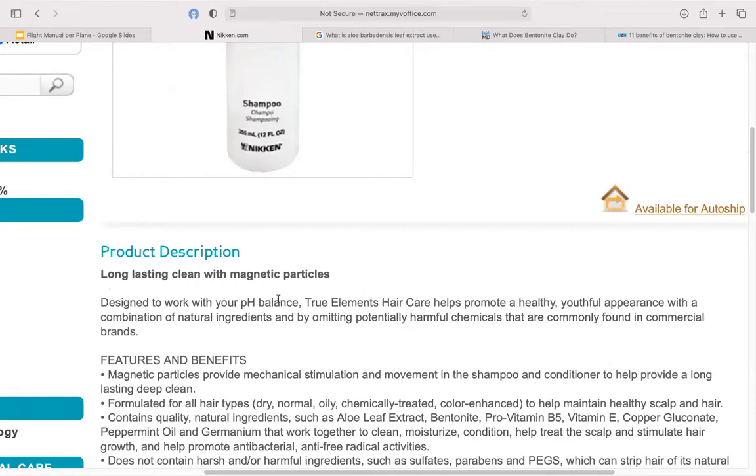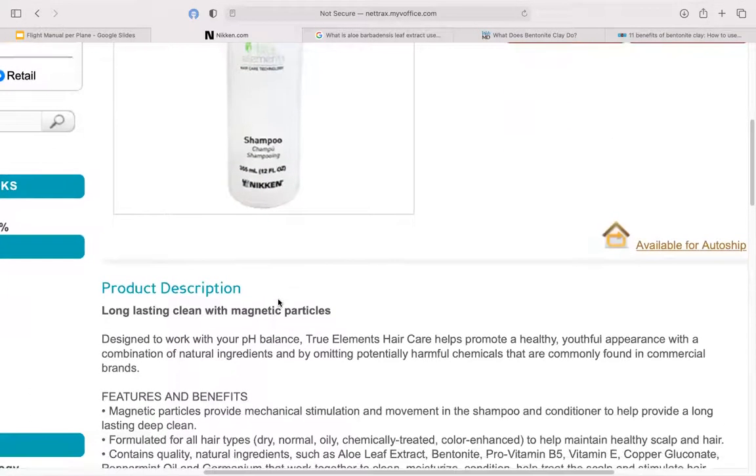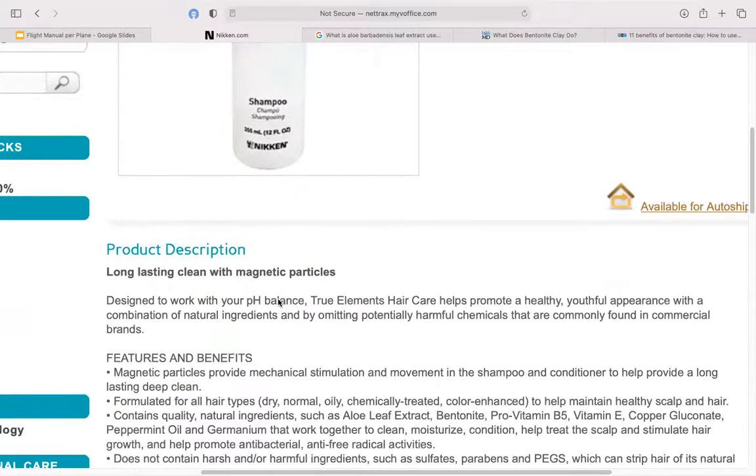The first time I used it, I happened to be at a function. Afterwards, a friend said, 'Did you do something different to your hair? It's so shiny — it glistens.' I started laughing and said, 'I just used Niken's new shampoo and conditioner. That's the only difference.' So it's a magic shampoo — it'll add sparkle to your life.